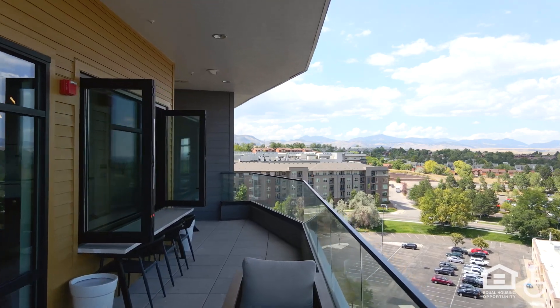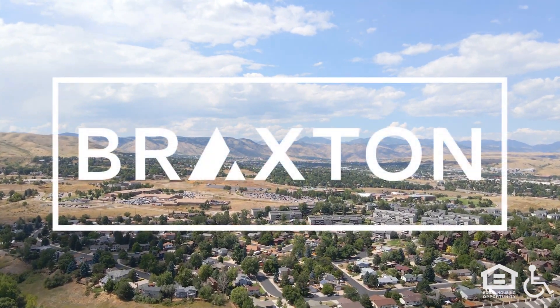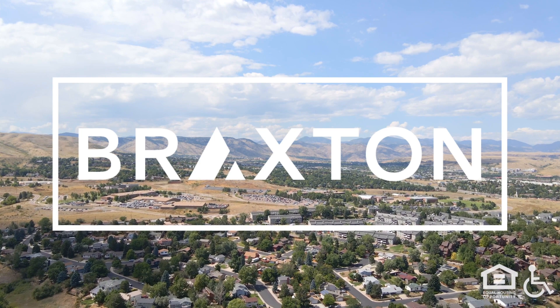A city skyline rises in the distance. A rooftop deck has lounge furniture and clear glass balcony walls. Distant mountains rise behind a logo — Braxton.